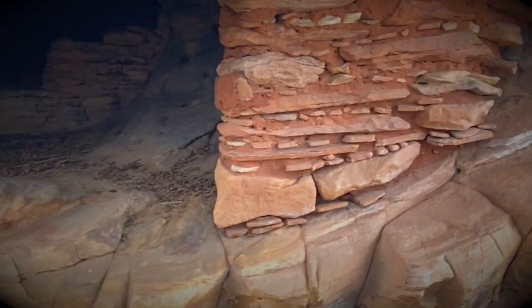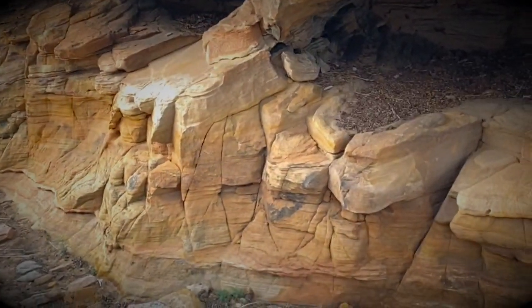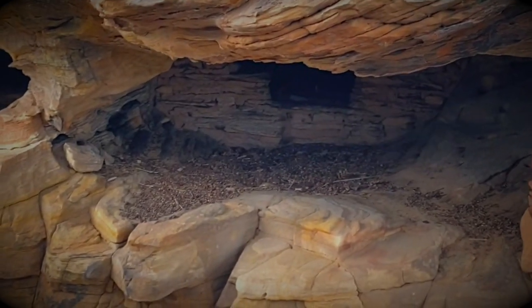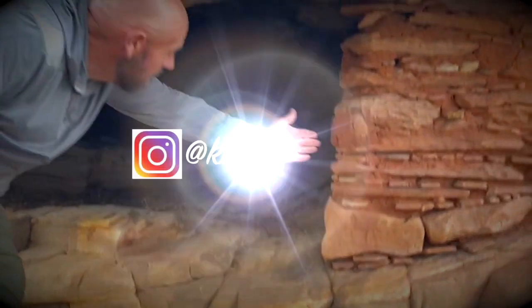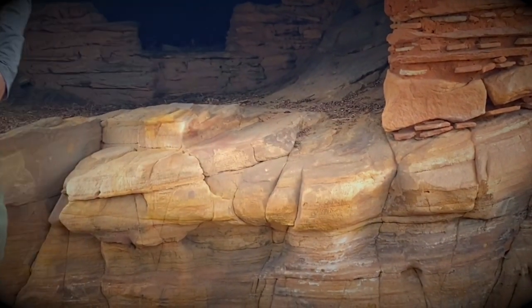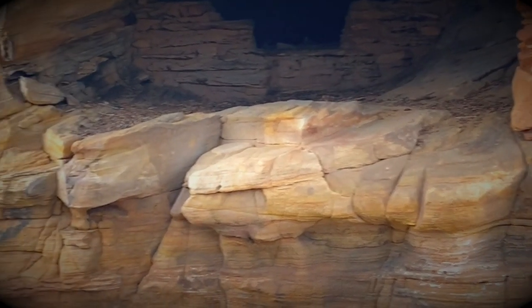So this is called a granary — it's where they'd cache, you know, store all their stuff, all their food. My dad said when he was here, you can see it was all the way over and rocked up to here when he first found it. I'll bet at one time they had it fully enclosed.